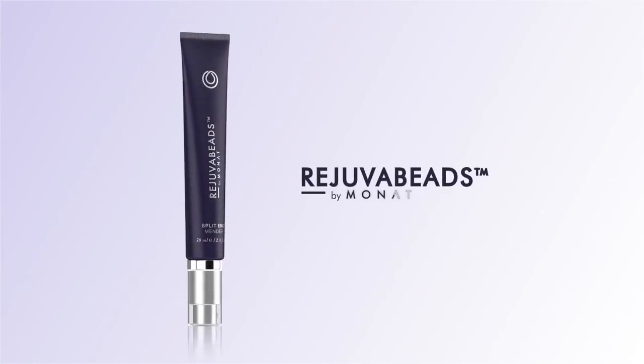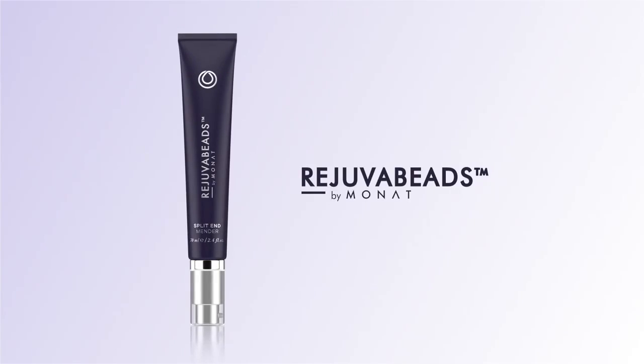It's different because of the rejuvenate oil, but it's also different because the testing has shown 100% repair in the split ends. I don't think there's ever been anything that successful. Rejuva Beads Targeted Hair Repair — exclusive to MONAT.